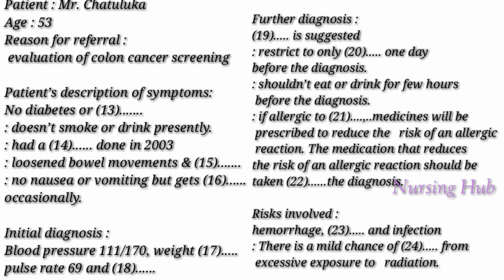Your diagnosis report shows your blood pressure as 111 over 70, weight 215 pounds, pulse rate 69, and respiratory rate 18. Neck supple, no thyromegaly. Cardiovascular: both heart sounds are heard and rhythm is normal. Lungs are clear to percussion and auscultation. The abdomen is soft and non-tender.